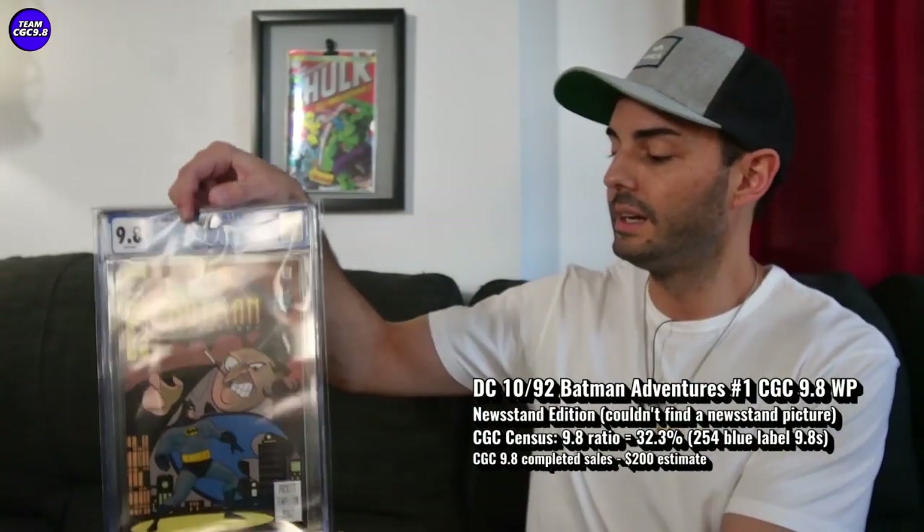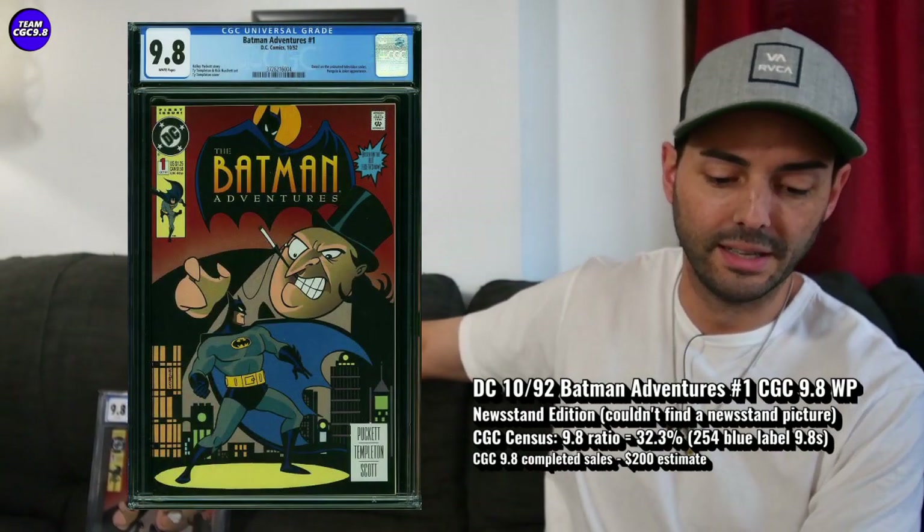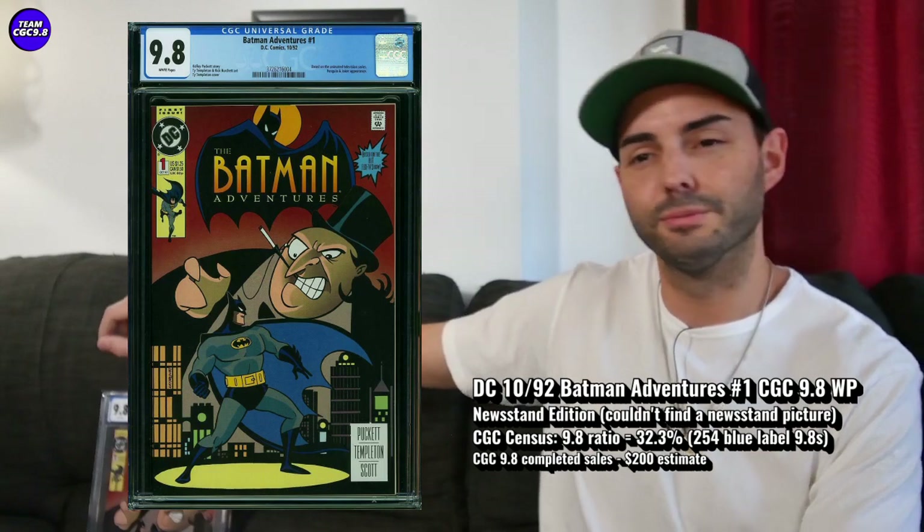I sort of have it — it's Batman Adventures number one. I got the Direct Edition in a 9.8. Pretty great one if you're a Batman fan and you grew up watching the Batman animated series, which I did, and I still watch it so much. It's probably not very healthy for an older man to be watching the Batman animated series now, but I don't really care.